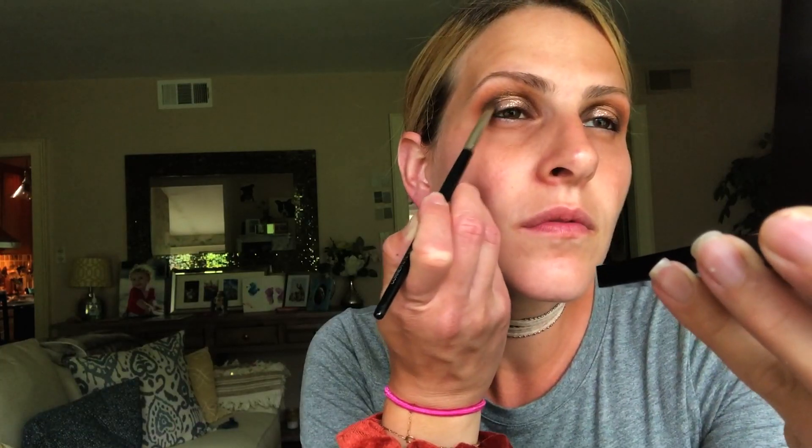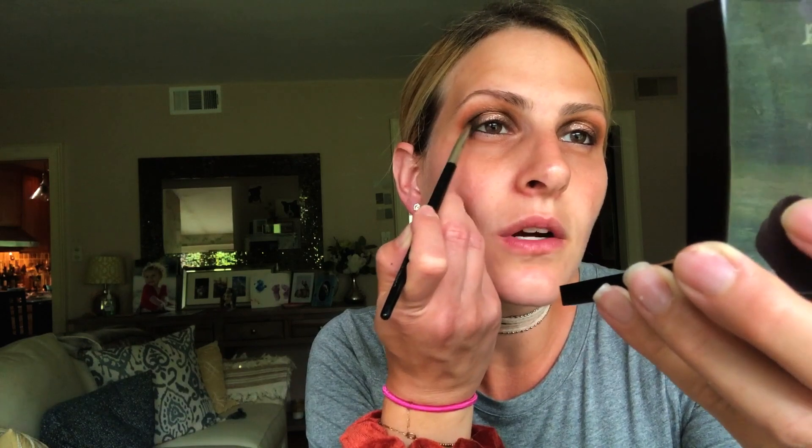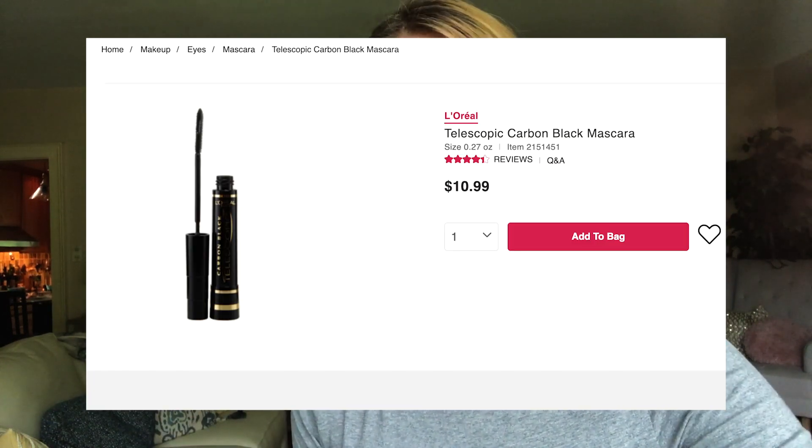I'm going to do a little touch of black eyeshadow on the outer part to add a little more depth — I always love to add a little black to this area. Even if I have liquid eyeliner on, I like to just dust it out to make it look less harsh. Let's get our mascara on. One of my favorites is the Telescopic from L'Oreal — it's been a favorite for a really long time. I like the wand; it's kind of like a comb.